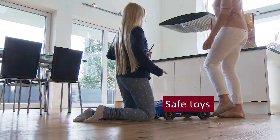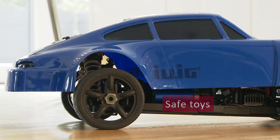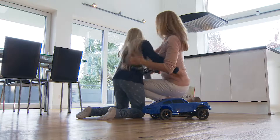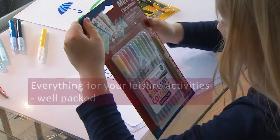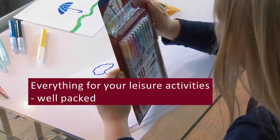Safe toys. Everything for your leisure activities, well packed.